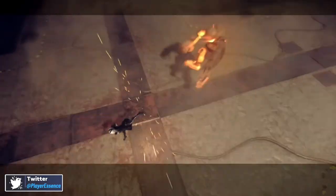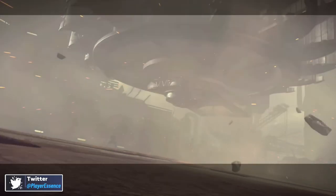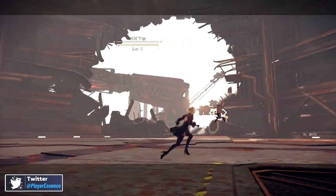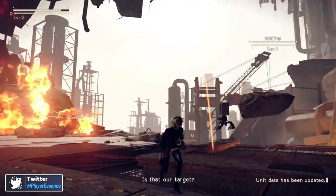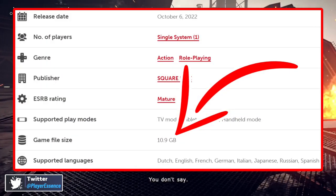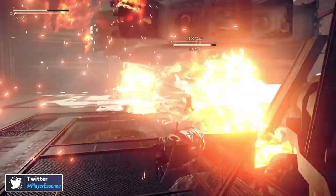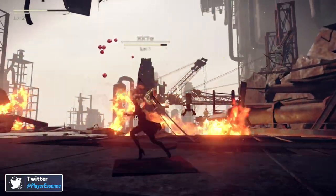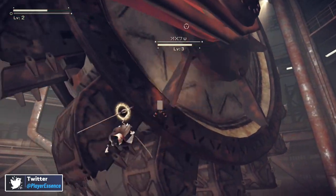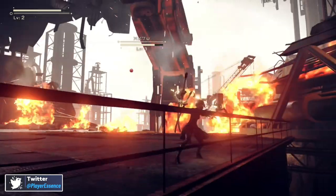Gamers RD gave it an 85, saying NieR:Automata The End of YoRHa Edition is a good choice for Nintendo Switch owners — it has everything great the game was acclaimed for in 2017 and adds never-before-seen content, and it's admirable how they condensed a game of these dimensions onto this platform. I also want to add that this game is only about 10.7 gigabytes on the Nintendo Switch — under 11 gigabytes — so it doesn't even fill a full cartridge, which just shows mastery of the system. I haven't seen a PS4/Xbox One game of this size get ported over at those file dimensions before.